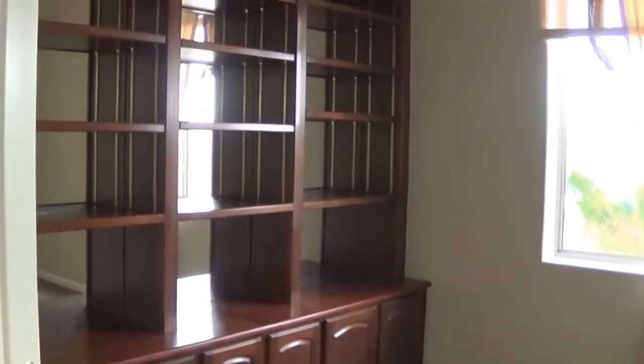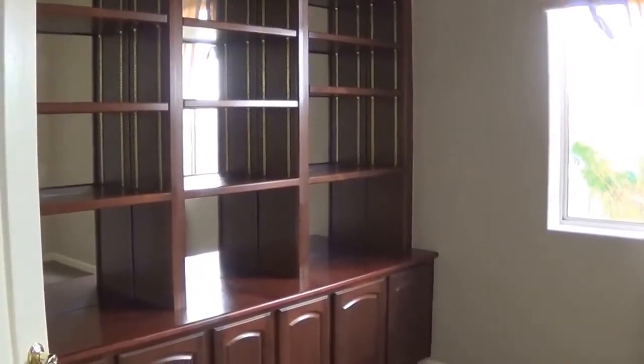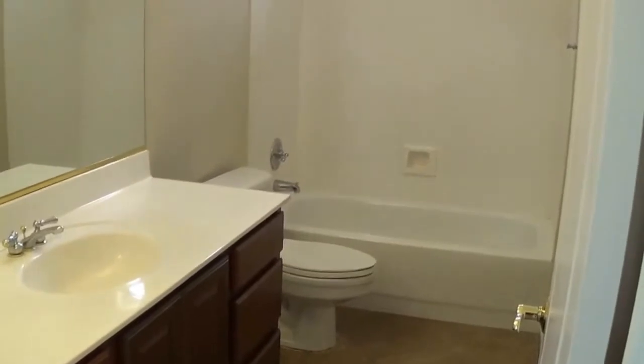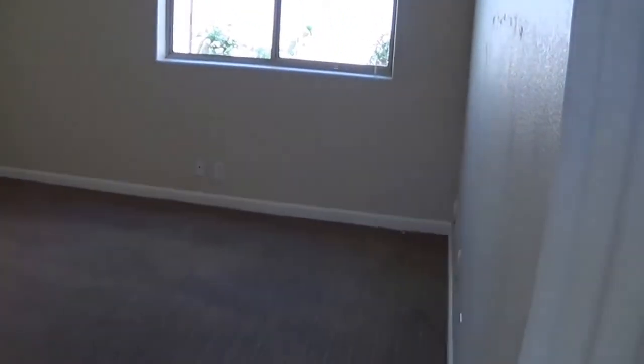The den has beautiful built-ins, but if you needed an extra bedroom, you could remove the built-ins and that would be a perfect place to frame in a closet. Nice big window and carpeting — the same carpeting throughout, all been replaced. The guest bathroom here has travertine on the floor and marble surround. Another good-sized bedroom with really great light.